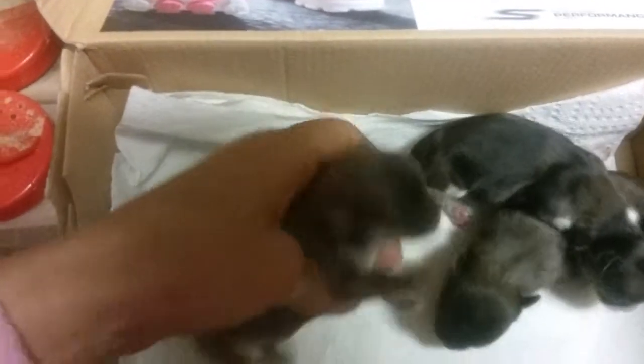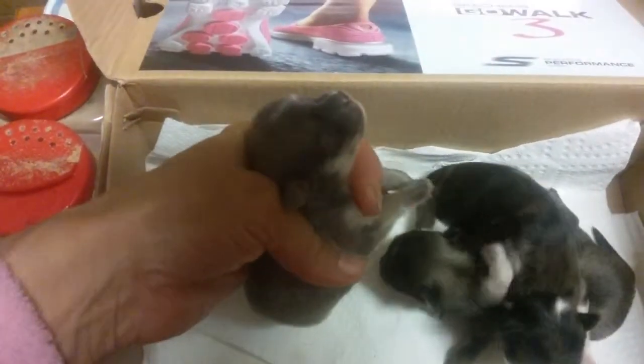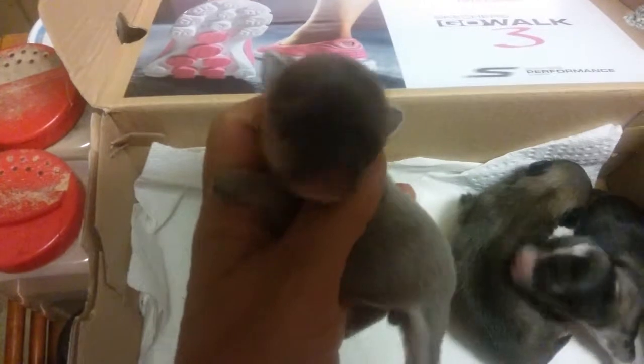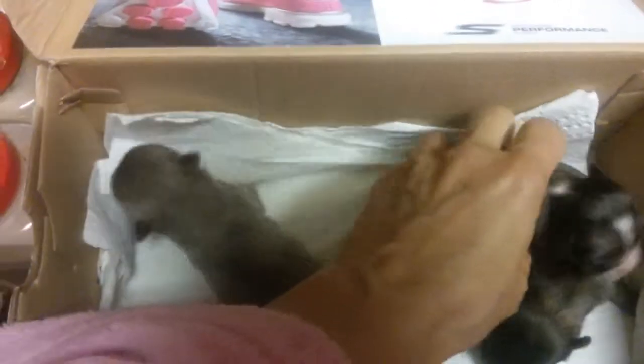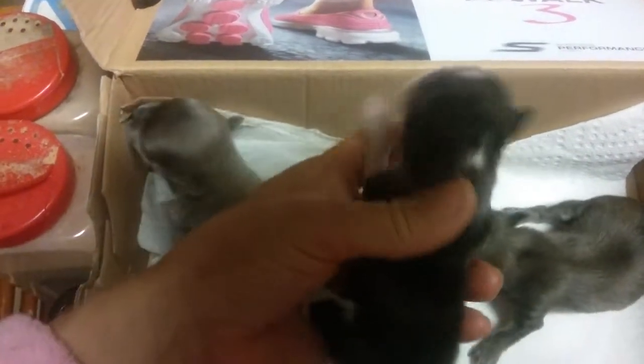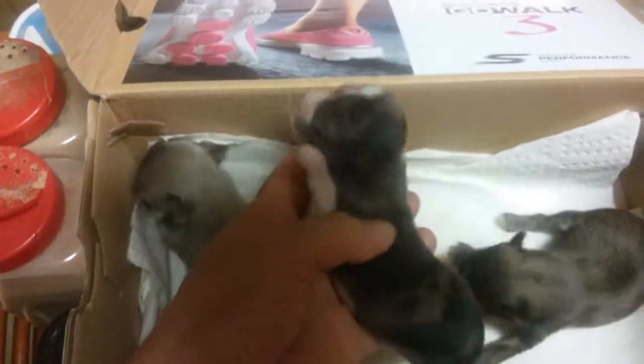Sweet little babies from Simon and Splash. Here is the little girl that is blue — I think she's Blue Fawn. Blue Fawn just means that they start out blue when they're born, but then they turn into this real pretty grayish, fawnish color.